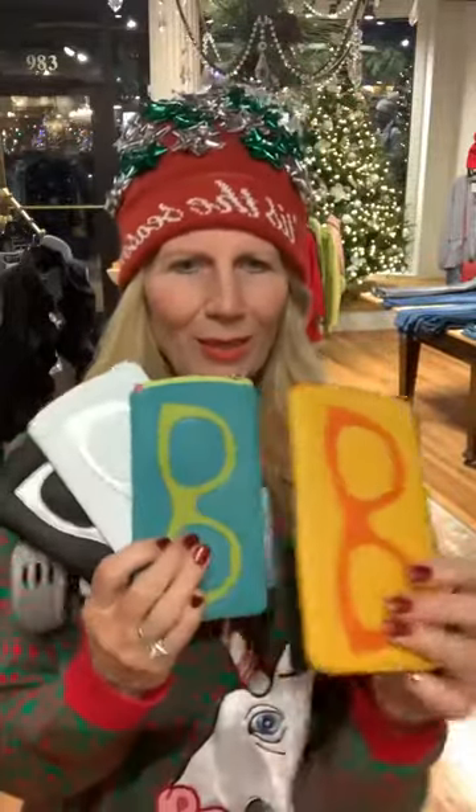Along with these gorgeous wallets, these eyeglass cases are just phenomenal. Look at this little set — that would be a very nice set for someone. Everything in your little purse matches, so cute. Or if somebody's always having a hard time finding their glasses, give them something colorful like the yellow and orange or this turquoise. These are so adorable and they're $25. They're all leather from the International Leather Company, shipped out of New York.